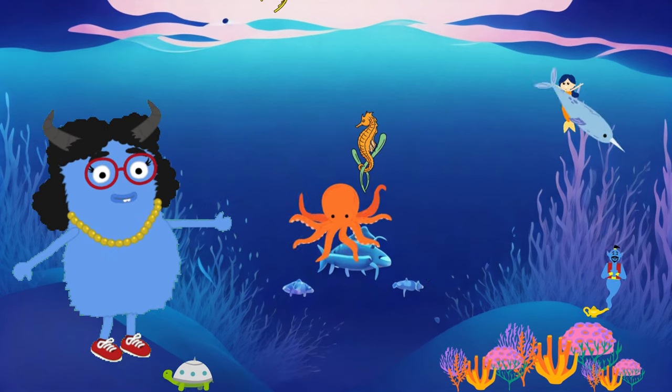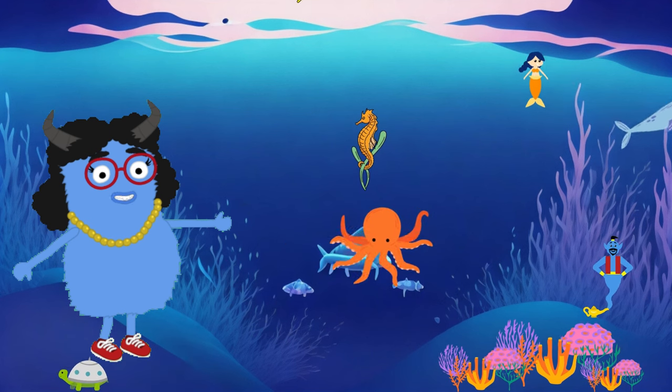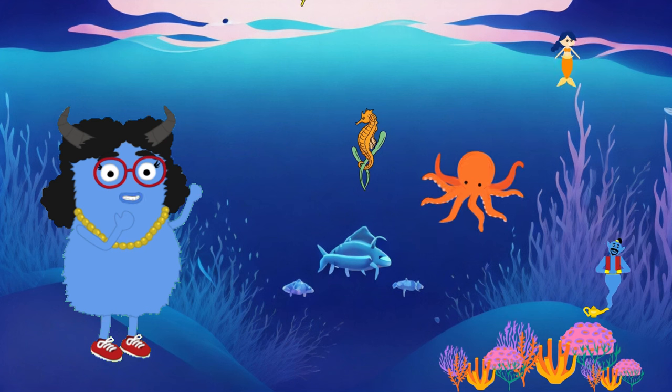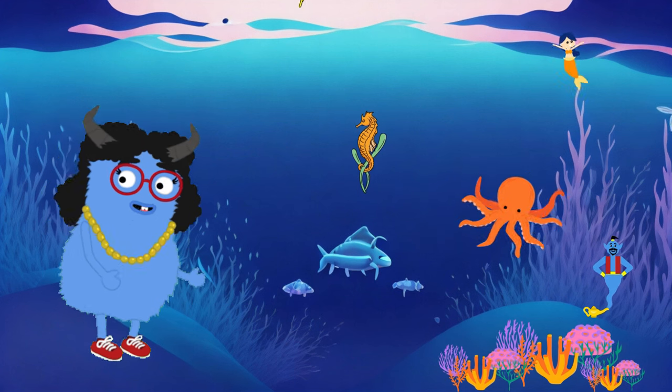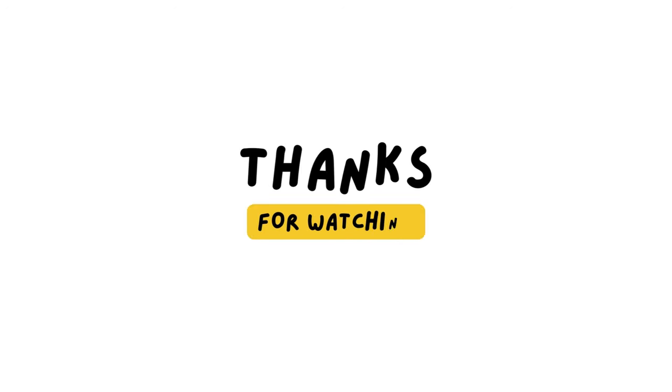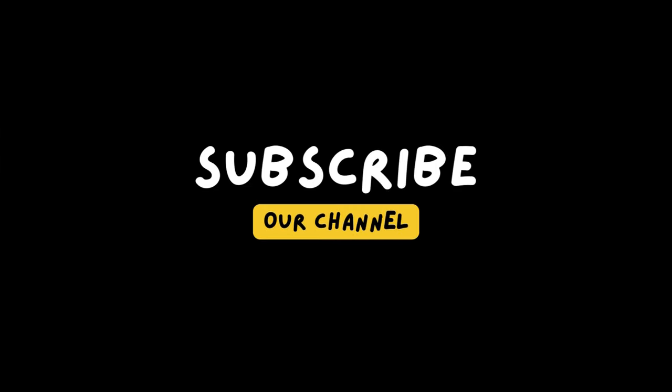Don't forget to like, subscribe and hit that notification bell to stay tuned for more exciting adventures. Until next time, keep exploring, stay curious and dive deep into the wonders of our beautiful oceans. See you soon. Bye!